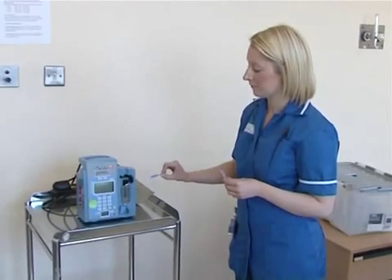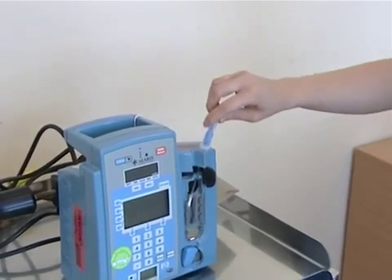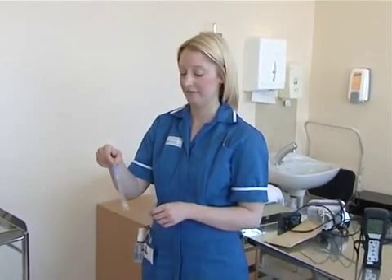The previous methods of cleaning inspections were visual inspection — we would just go and look and see if a surface was clean. But now that we have SystemSURE Plus, we can actually swab equipment and swab surfaces and assess if it's clean or dirty by looking at the levels of potential microorganisms that are on that surface, so it's a much more accurate method of assessment.